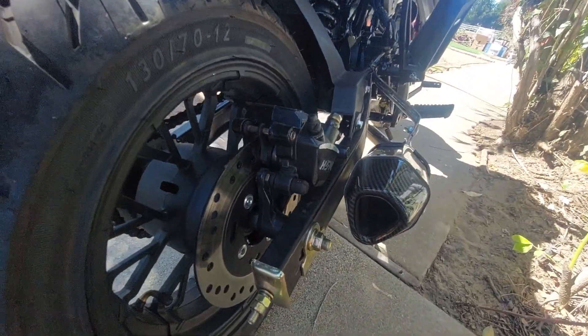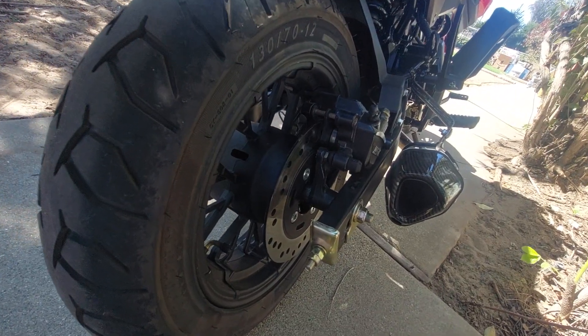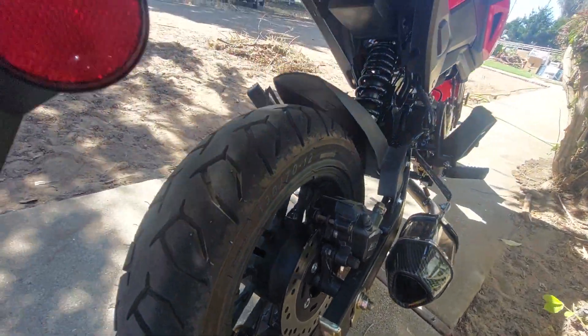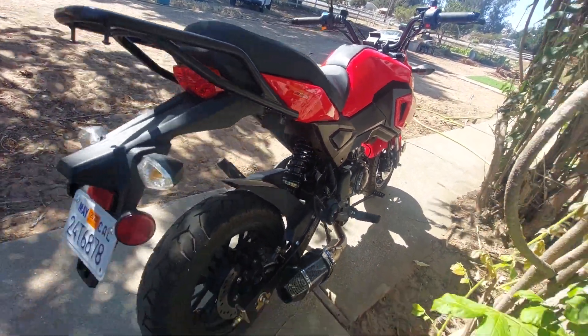On the way to work yesterday I lost the baffle out of my exhaust — ha! I thought either my ears popped or the bike got louder, and the bike definitely got louder.